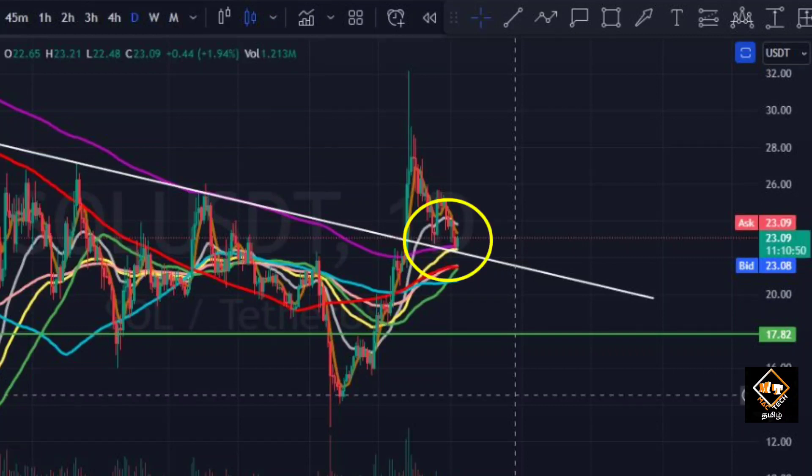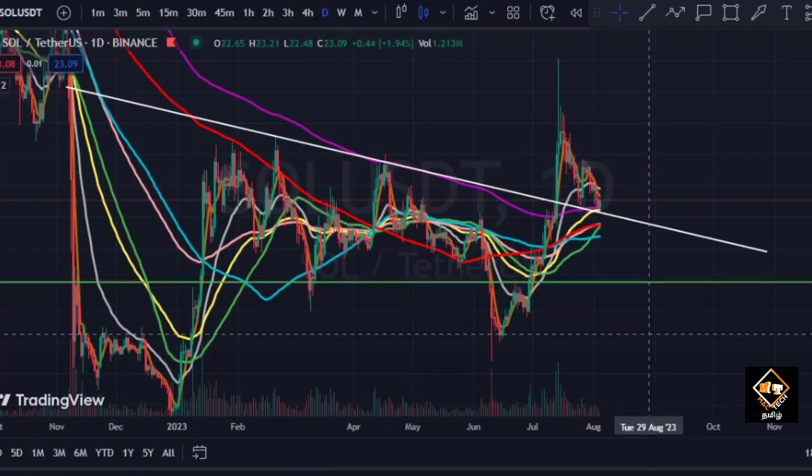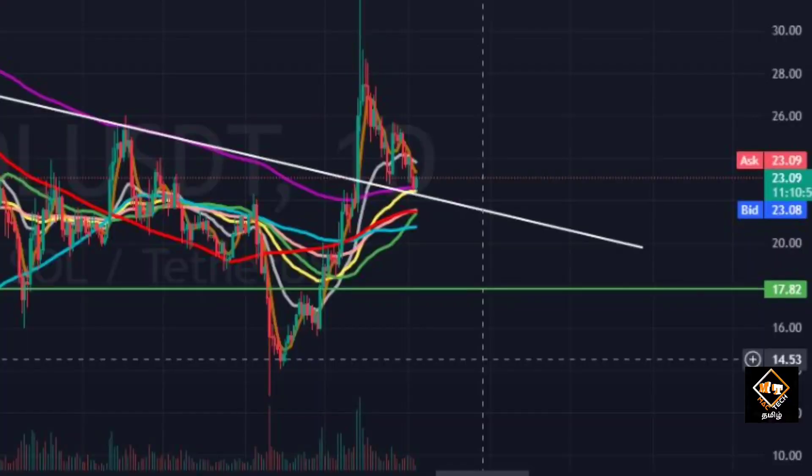This is the major support we are talking about. That is the confluence support — the trend line also acts as a support. So the support is on the hold plan. After $22.3, the next support is around $21 to $21.5 dollars. This support will be added to the trend line, and the moving average is also added to the trend line.